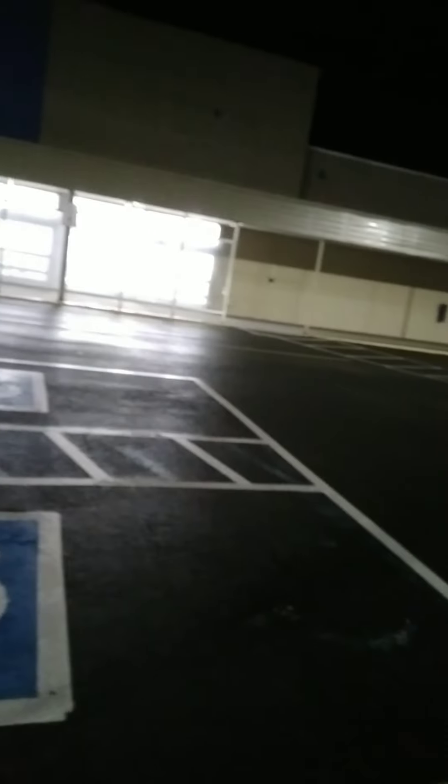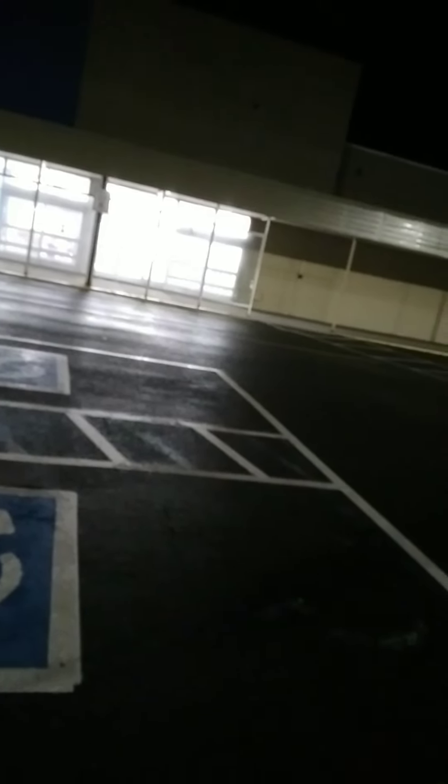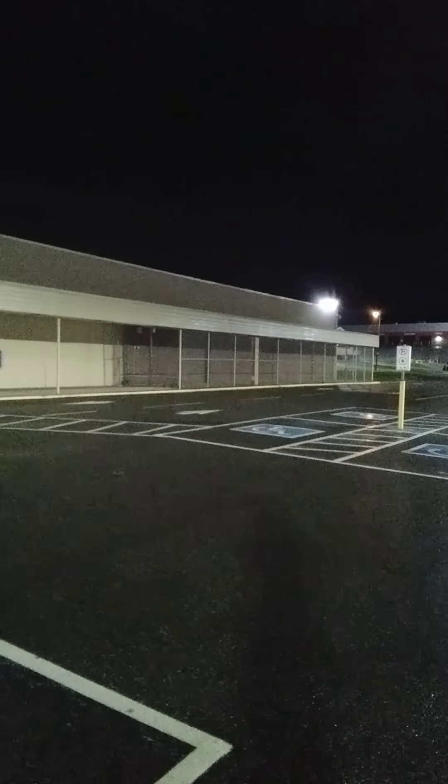We can see the big blue sign — the Walmart logo isn't there but that's definitely the big blue sign. And this Walmart store actually used to be a Zellers store. So just before Walmart moved into this place a few years ago, this used to be a Zellers.